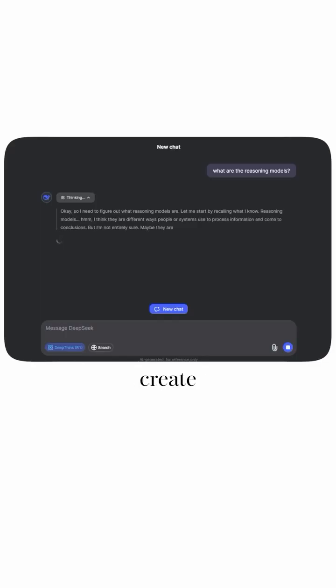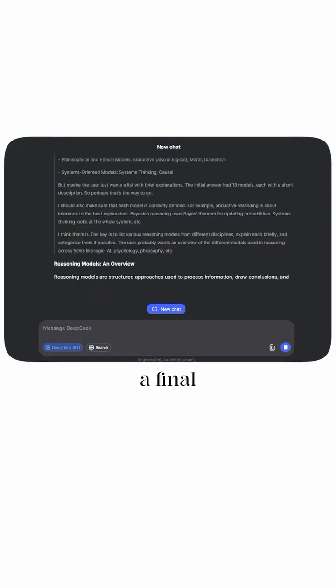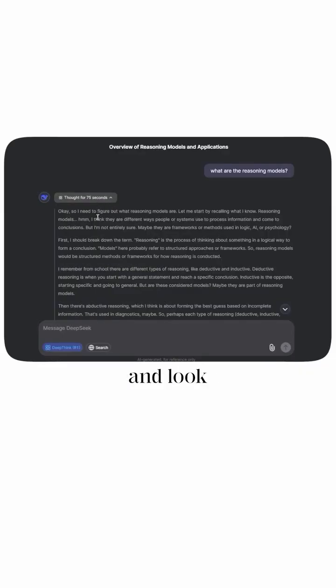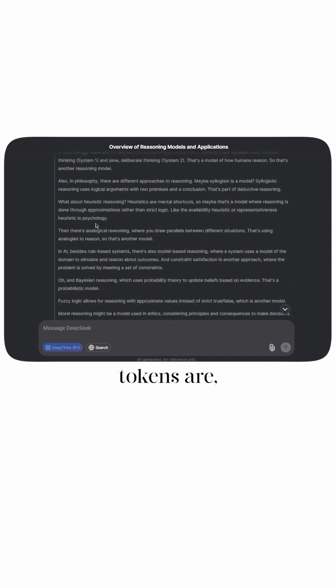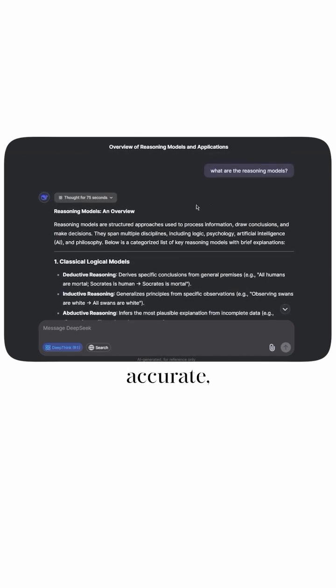What reasoning models do is create an intermediary amount of tokens. Typically it tends to be about 10,000 tokens of thinking steps before they output a final answer. As opposed to just giving you a response right away, they actually take the time to think by generating these intermediary tokens, and sometimes you can go and look through what those intermediary thinking tokens are. So the final response is a lot more thoughtful and tends to be more accurate.